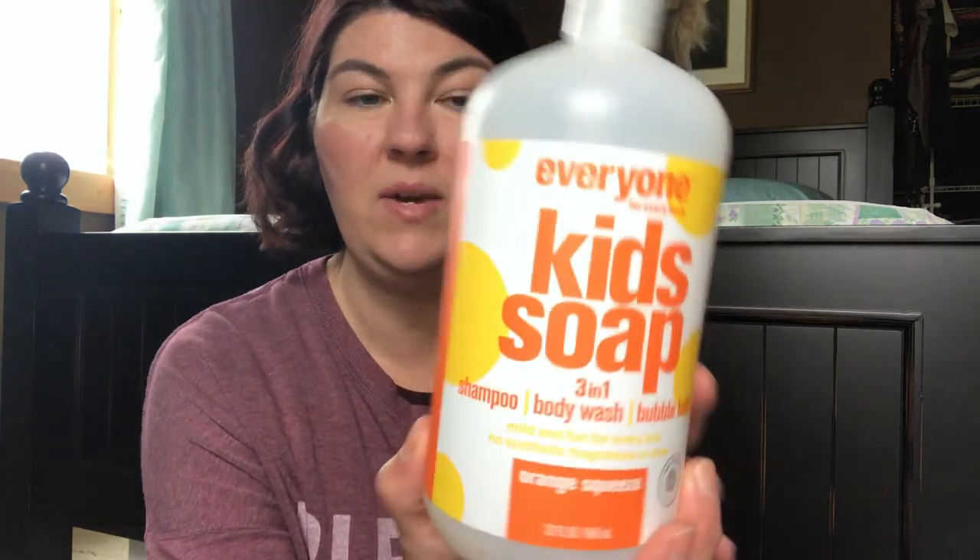The Everyone Kids Soap — this is a three-in-one shampoo, body wash, and bubble bath. This is a certified gluten-free product, in the Orange Squeeze scent. It's a nice, refreshing, invigorating scent, not overly orange-scented, and you're not going to smell like an orange when you get out of the shower.